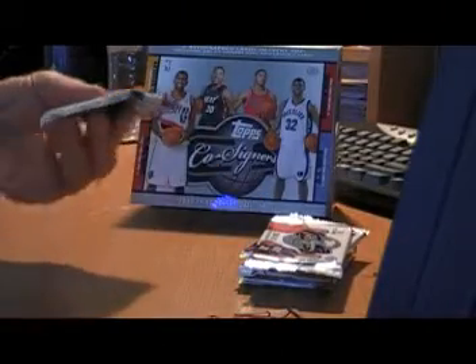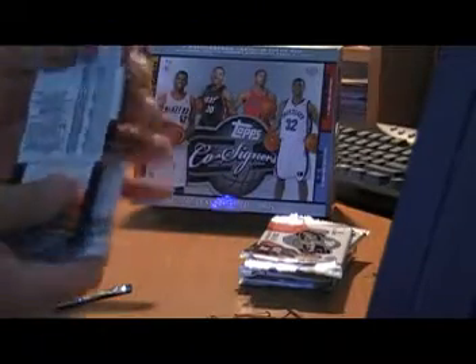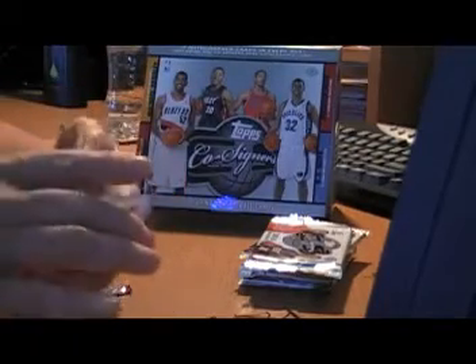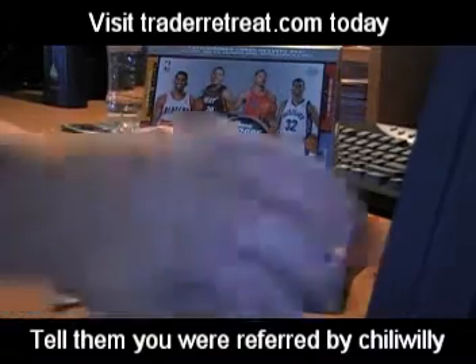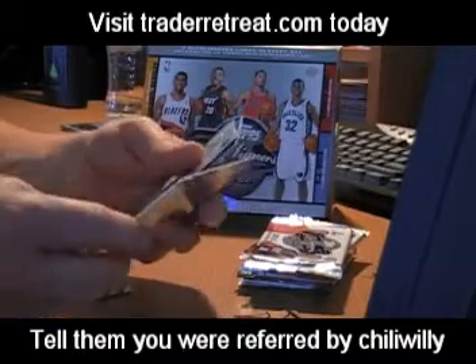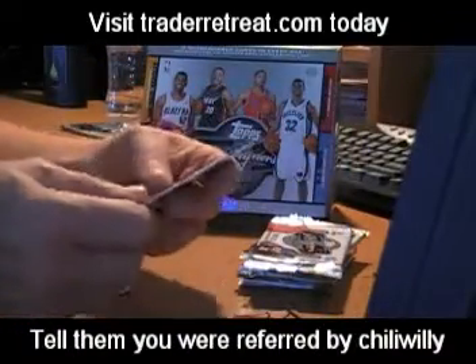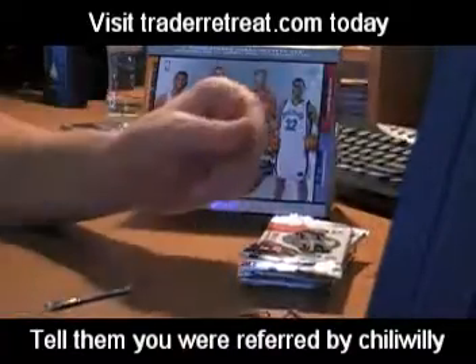I think I got my hits out of the way early. Maybe I'll get lucky, because there is a possibility of a tri-signers card, which is one per 20 boxes, and the quad signers. I got a base of Ryan Anderson and Rashad McCants. I got one of those face-to-facts cards, numbered to 899 of Durant and Bayless. Joe Johnson base. Bill Russell, LaMarcus Aldridge base.